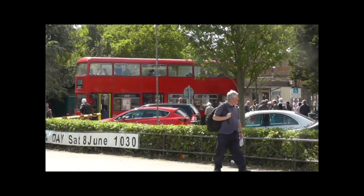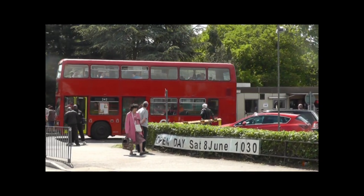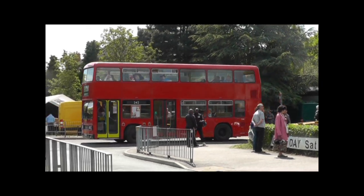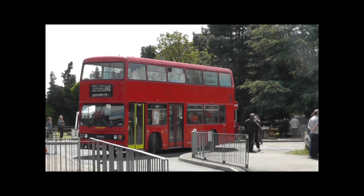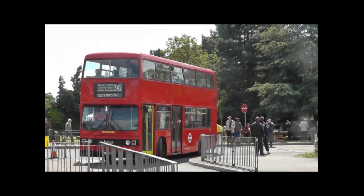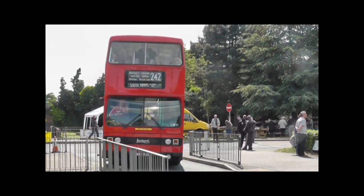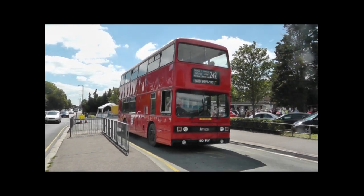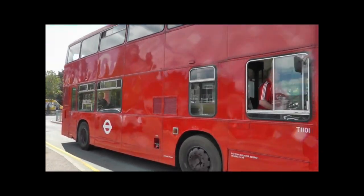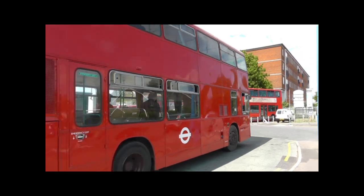And another clip from 2013 — a Leyland Titan, registration number V101WUV. I drove the Leyland Titan out of Muswell Hill bus garage in the late 80s. Very nice buses. Personally I prefer driving a Metro bus over a Titan, but there's no comparison with today's modern stuff — I'd be quite happy to drive these again.